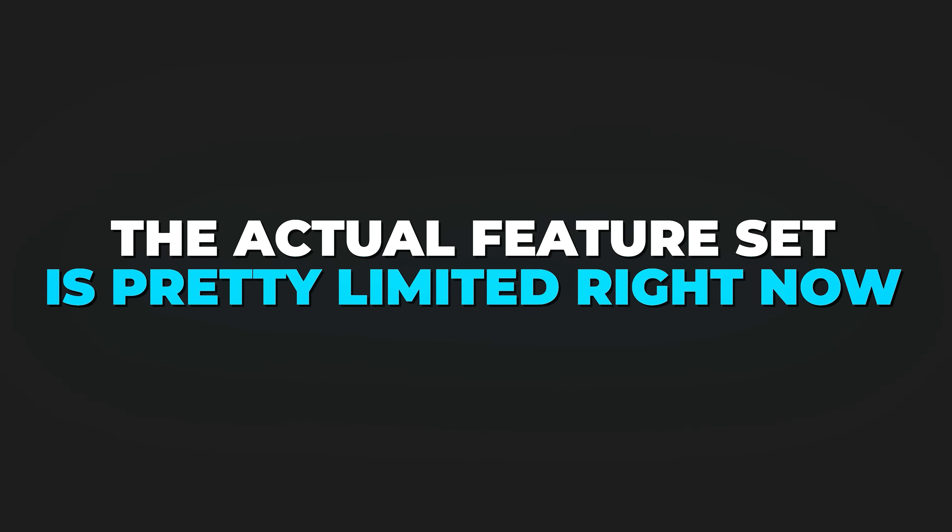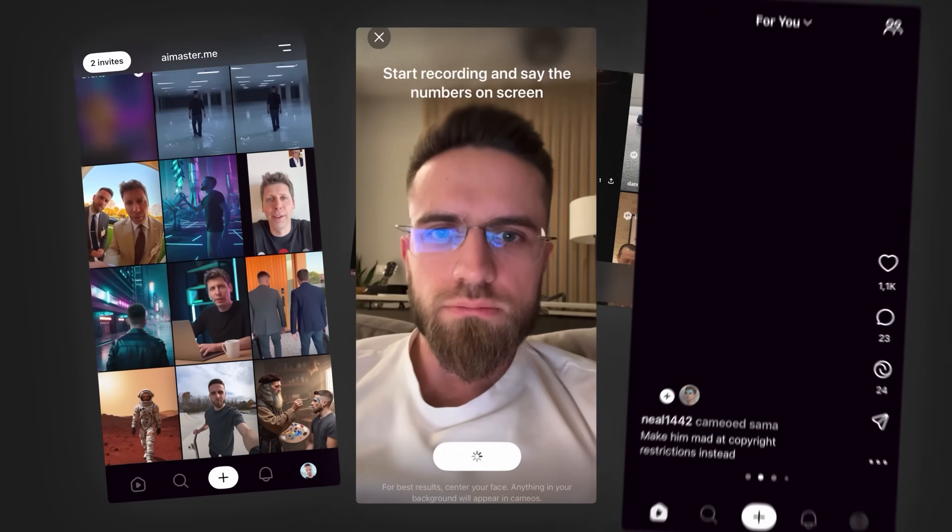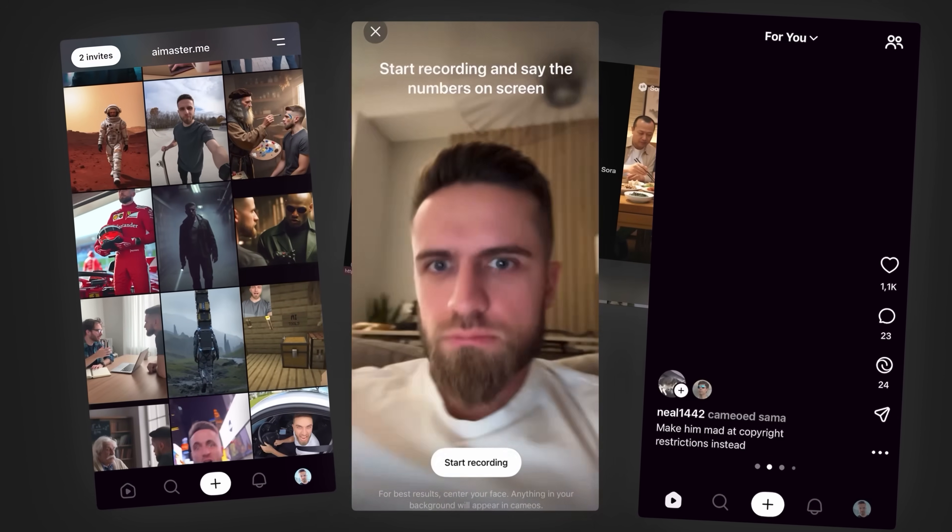While the demo reels look incredible, the actual feature set is pretty limited right now. So let me walk you through everything: the mobile app, the web version, how to create your own AI cameo, and the honest reality check that most coverage is skipping.